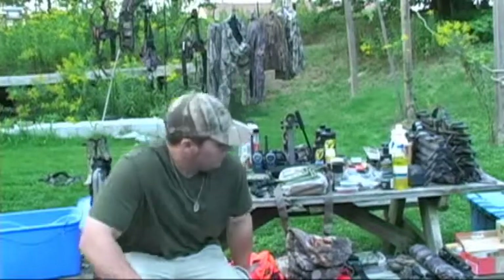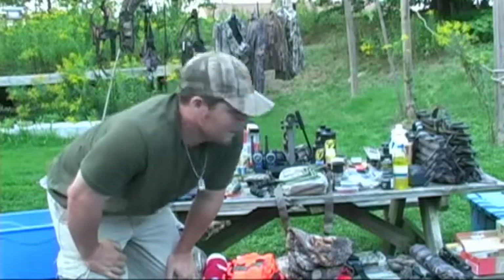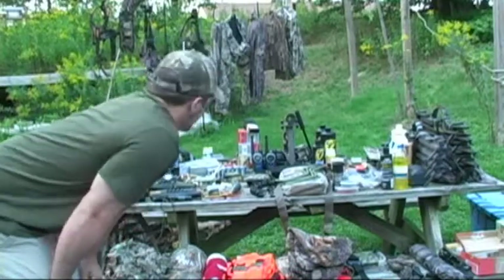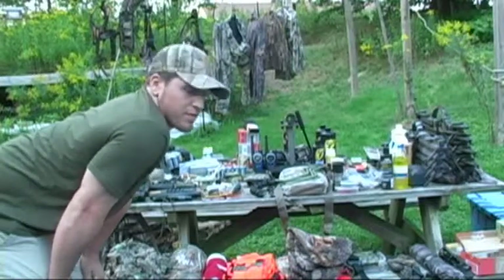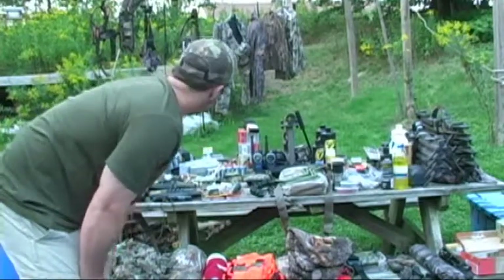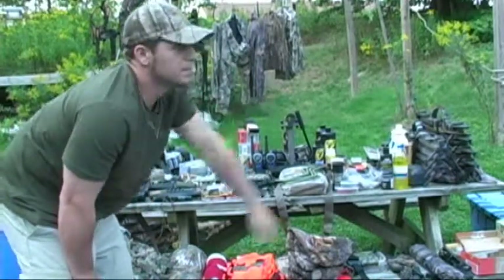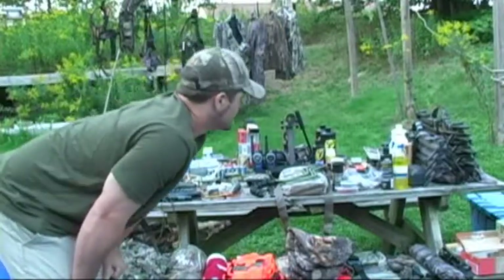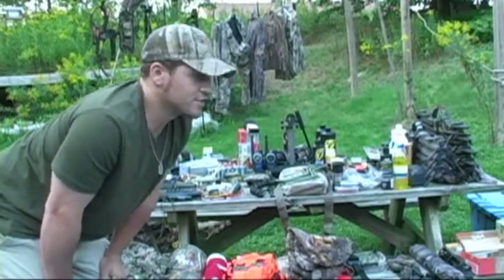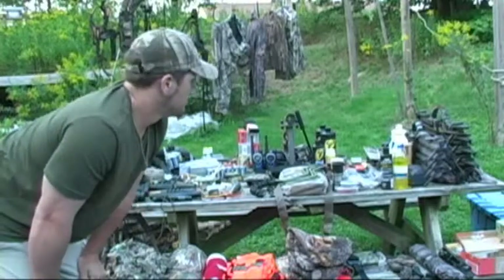Hey guys, I was just going through all my hunting stuff today and you can see I've accumulated a lot over the past few years. This is mainly all archery stuff, plus stuff I'll use for rifle season, some shotgun shells, tree steps, scents, calls, clothes — I got bins of clothes. My wife would love to get her hands on this stuff and sell it. You name it — broadheads, flashlights, all kinds of stuff.